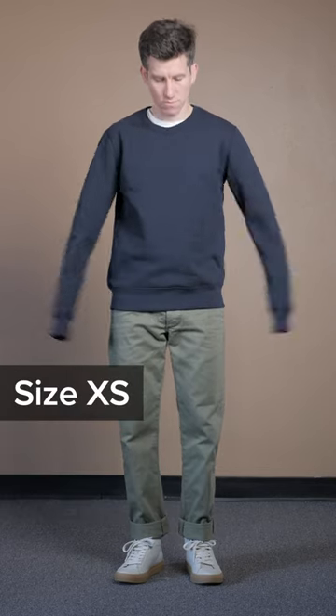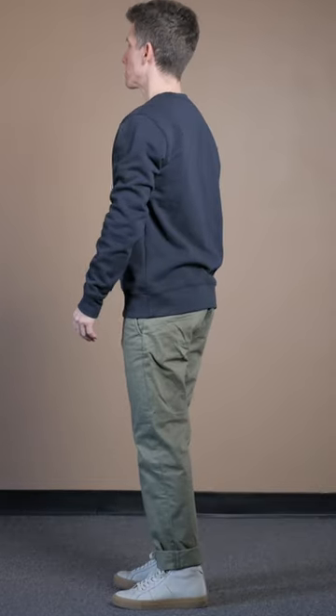However, on me it's a bit long right out of the bag — story of my life as a 5'6" guy with short arms. The width is great, the fit in the torso is great, and it's super comfortable.